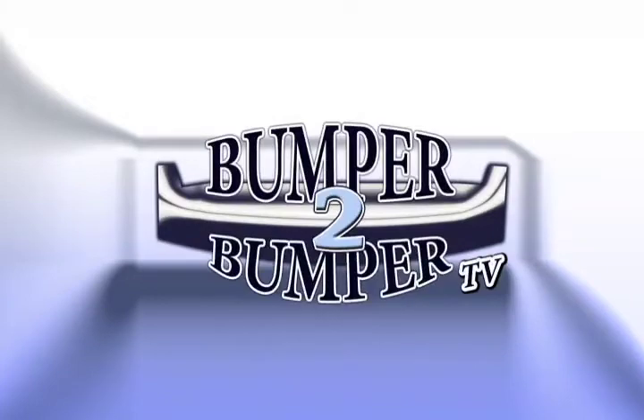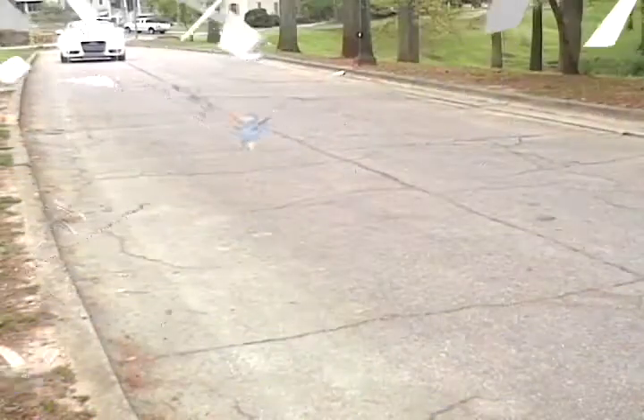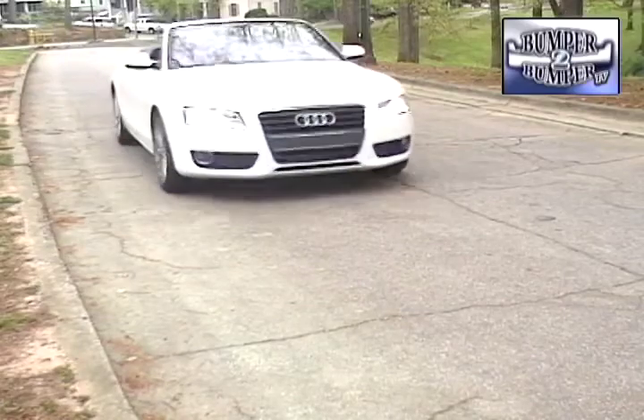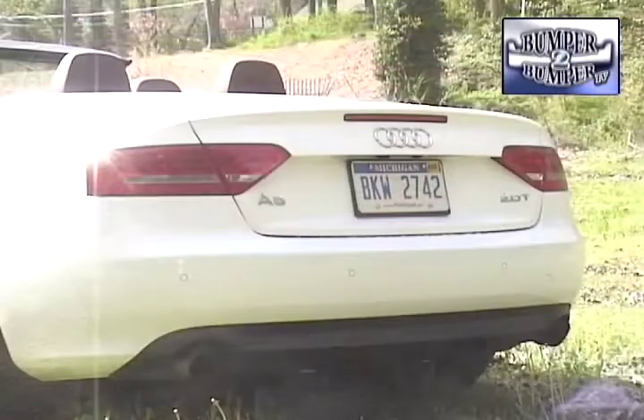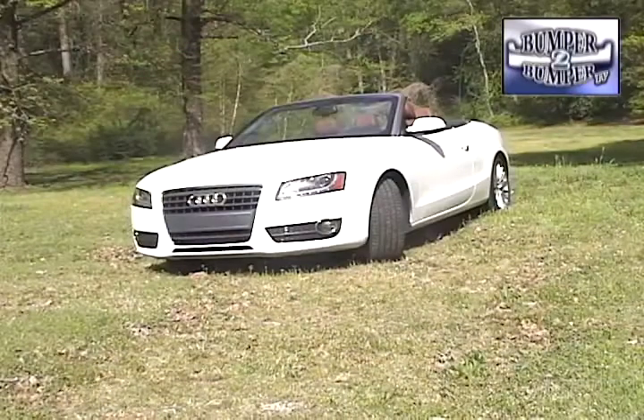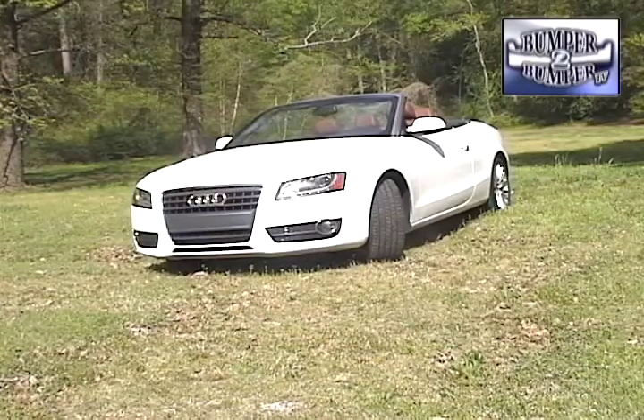This is Bumper to Bumper TV. If a two-seater is fun, then how much more can a four-seater convertible offer? Audi tries to answer that question with the A5 soft top. This is a car that fits into a subset of a subset in the automotive universe — a small sport luxury convertible with an optional all-wheel drive system.